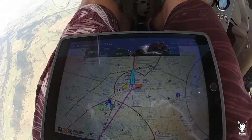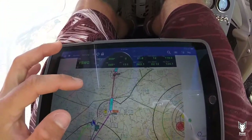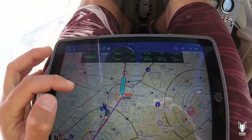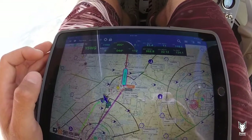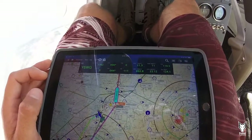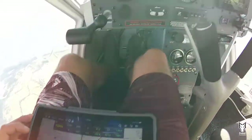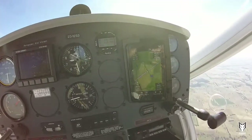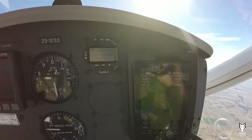We decided to divert to Walgaret and change track instead of going to Tamora — it's another half an hour. We just decided to go to Walgaret; my bladder is not as strong as I hoped it to be. We're 21 miles to run to Walgaret at seven and a half. We've had great ground speed so far at 110 plus — 115.